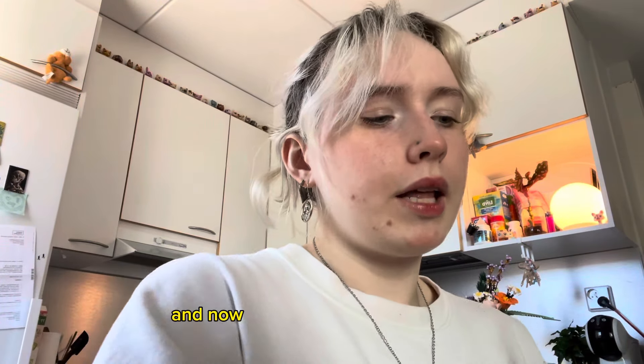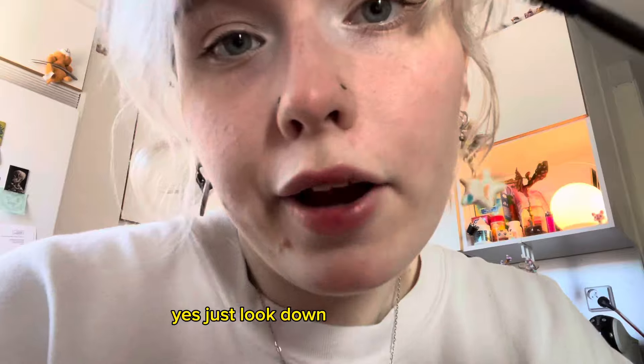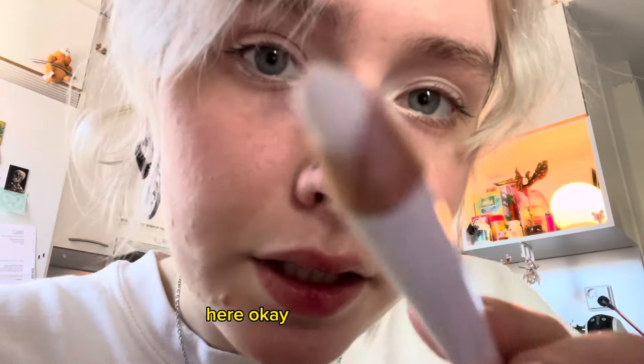Beautiful! Now you can just look down for me — yes, thank you. Gorgeous! Could you please look up? Yes, thank you. Gorgeous! Next, let's use this white pencil here. Okay, so look up for me.